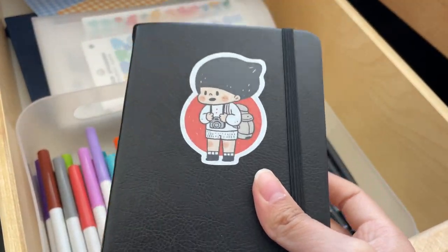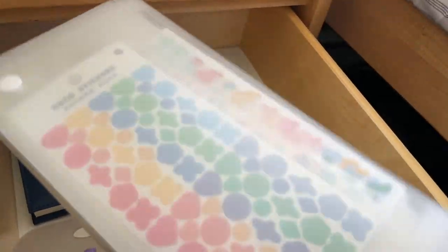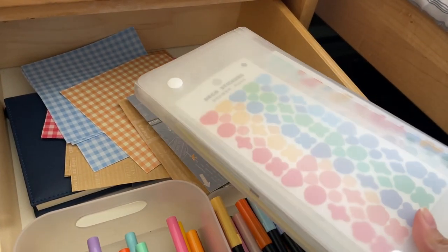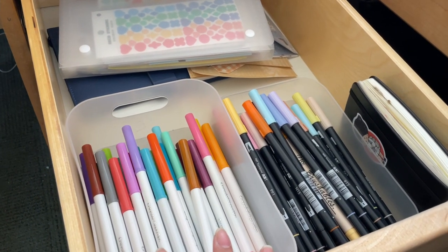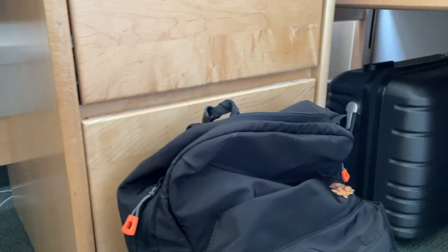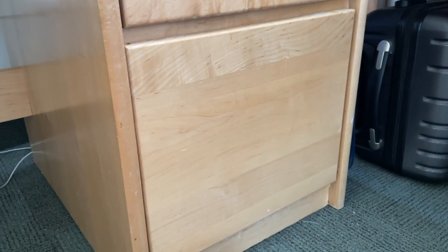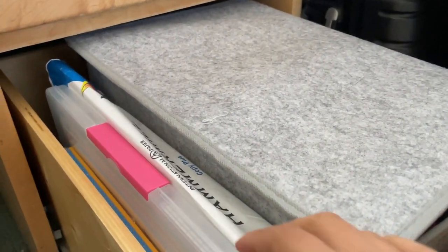On the side I also have my junk journal — it's getting really thick and I still have a lot of scraps to put in, but it's always on the side where I can use it whenever I feel like it. Over here in the back I have one of these really big accordion folders to hold all the stickers — it's particularly heavy and large, so I didn't put it on my desk. That's all in this shelf. Moving down, I have my backpack here on the side, and the bottom shelf is the largest by far so I do hold a little bit more in there.